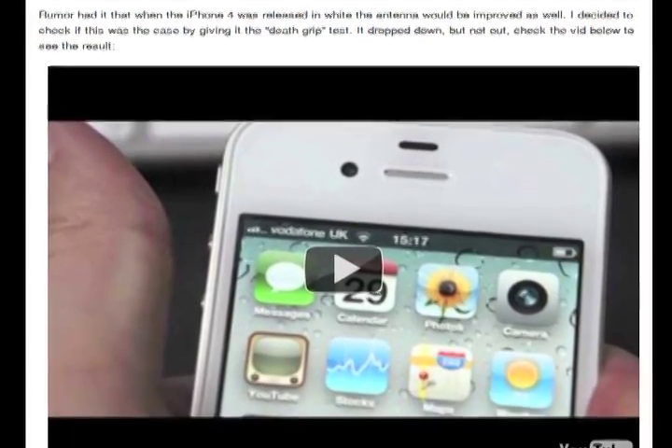However, a couple of interesting things to note about the white iPhone 4 is that Cam did a video testing whether the white iPhone 4 suffered from the death grip issue like the black iPhone 4 does. And while he did see some signal loss when covering up the little black strip on the bottom left corner of the phone, the signal did not drop out completely like it sometimes does on the black iPhone 4. Now this could be due to an internal antenna fix by Apple, or it really could just come down to how strong your signal is at the time.